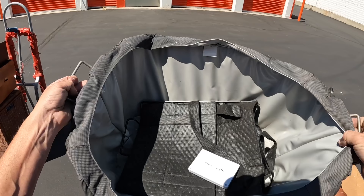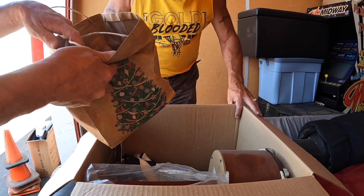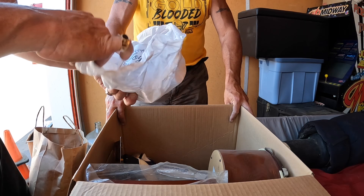Alright, let's see what's in this box here. Joy — why do we keep finding coffee cups that say Joy? What is the world trying to tell us?